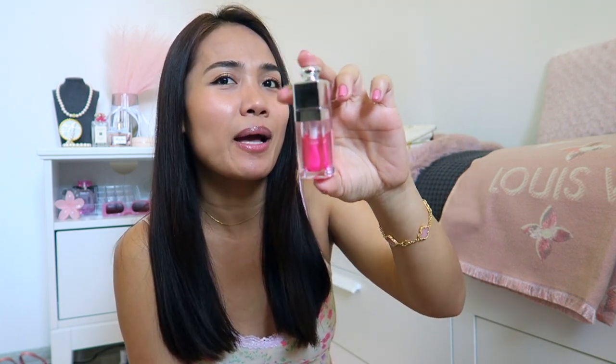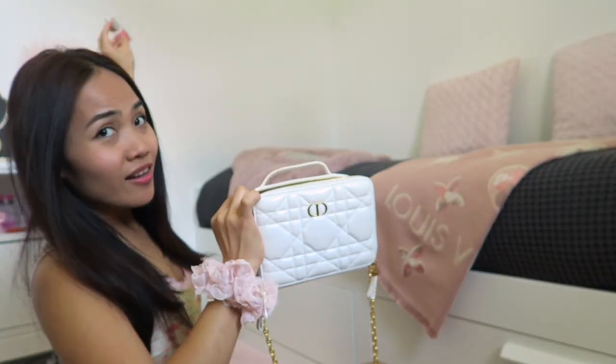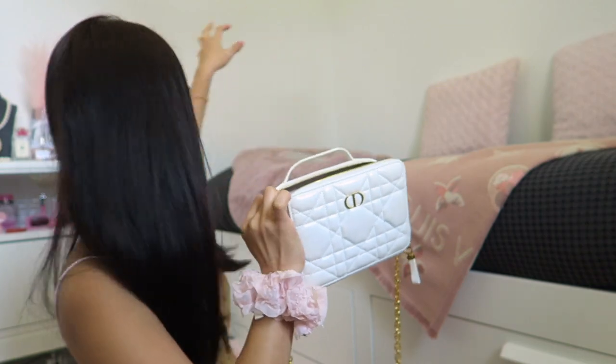I would rate this nine out of ten. The only reason it's not ten is because it's quite expensive, but with Dior I think you're paying for the brand and the name. The packaging is really cute and classy — you can just toss it in your small bag and you're good to go.